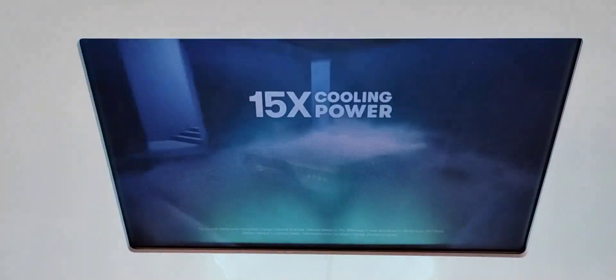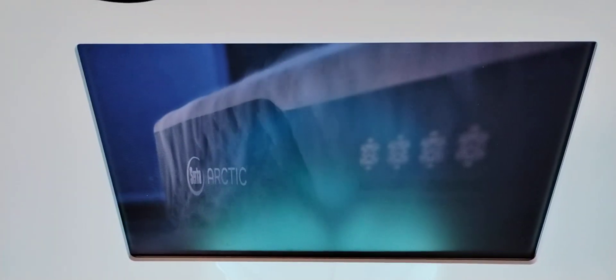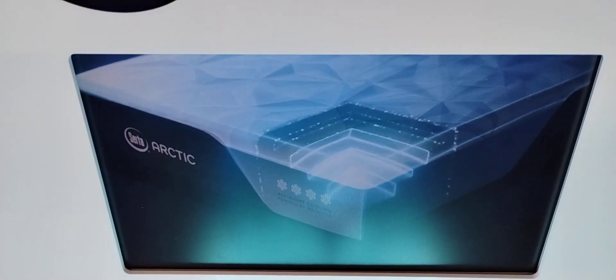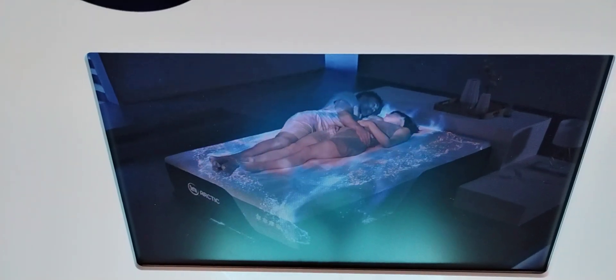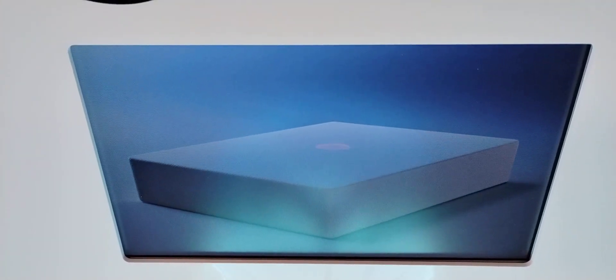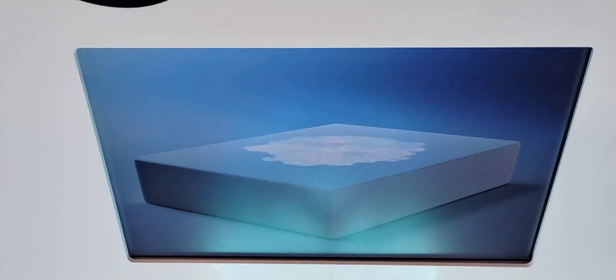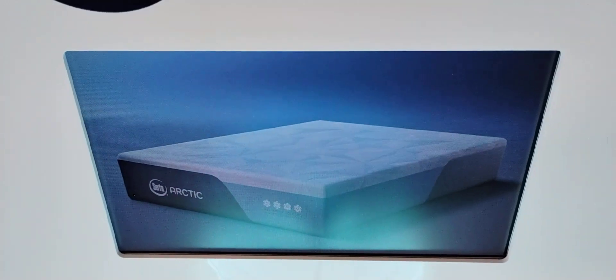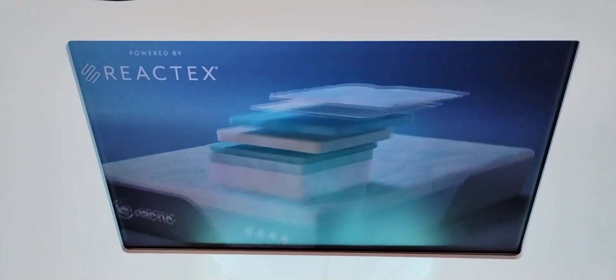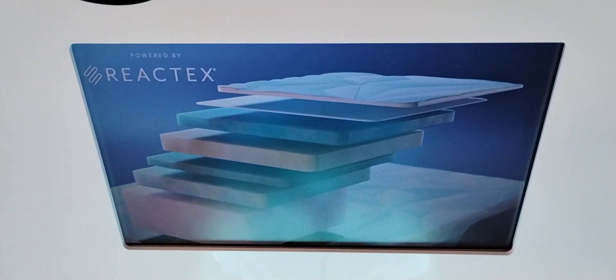Introducing the breakthrough Serta Arctic mattress, engineered for 15 times better cooling power, helping to keep you comfortable all night long. Our exclusive Reactex system absorbs body heat and pulls it deep into the mattress. Many products only offer an initial cool-to-the-touch sensation — these beds can absorb heat, but only feel cool for a limited period of time. Serta Arctic has proven to deliver all-night cooling powered by our unique three-part Reactex system.